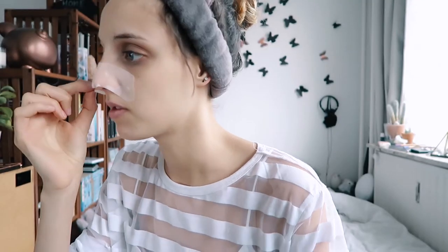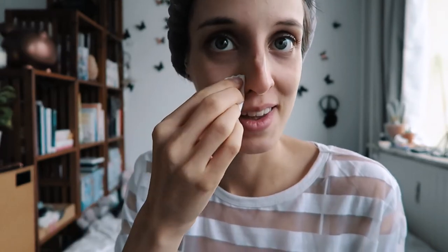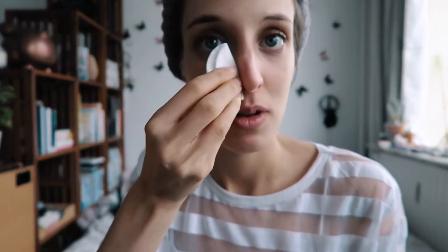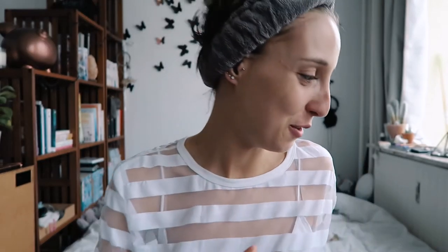It's officially been 20 minutes, let me peel this off. Am I supposed to see something yet? Probably not, this is just the first step. Got my little cotton swab ready - I'm gonna wipe and get the solution off. My nose looks a little more bumpy - it looks like it brought everything up to the surface. It's kind of weird looking. Anyway, let's move on directly to step two.